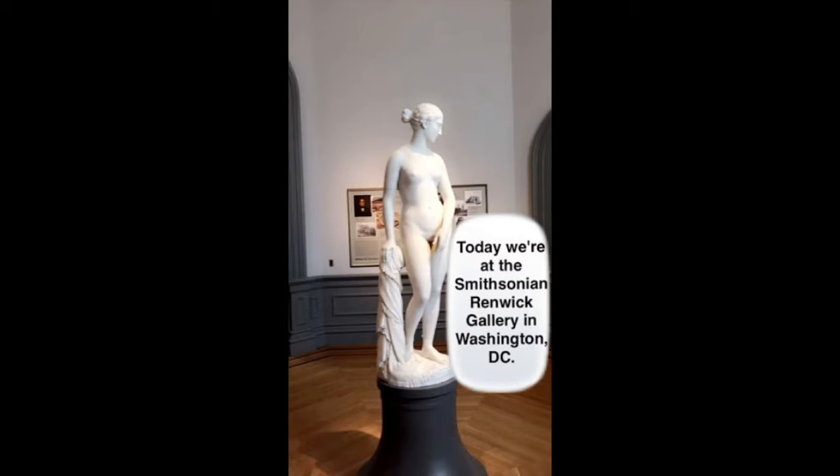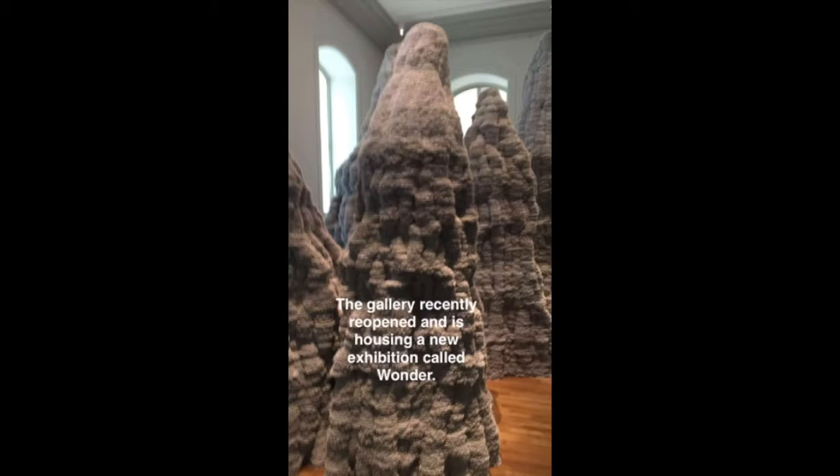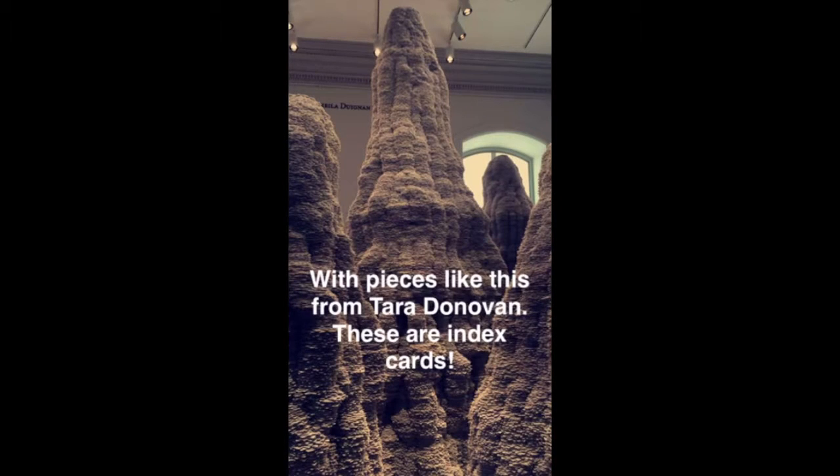Hi, thanks for watching this video. It's from our Snapchat account, so it doesn't have sound like a traditional video. This particular clip talks about the Smithsonian Renwick Gallery. Today we're at the Smithsonian Renwick Gallery in Washington DC. The gallery recently reopened and is housing a new exhibit called Wonder, with pieces like this from Tara Donovan.